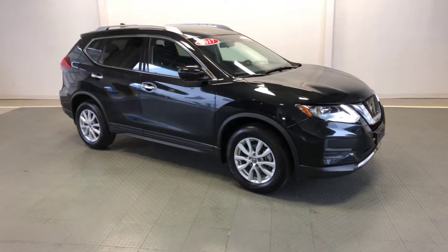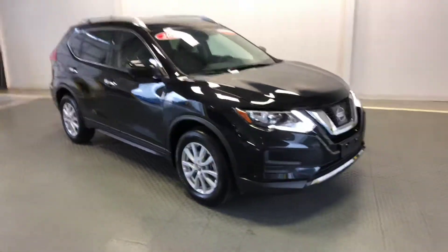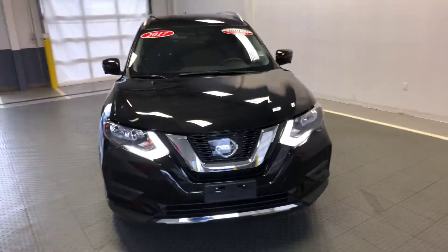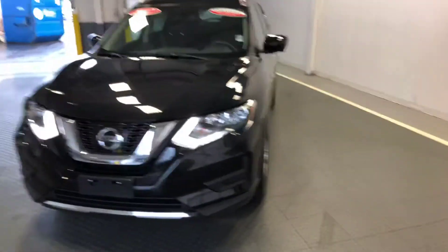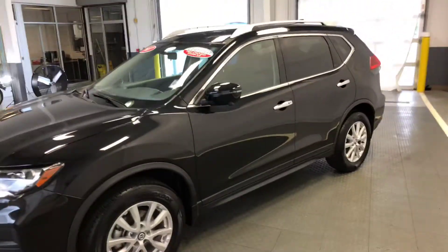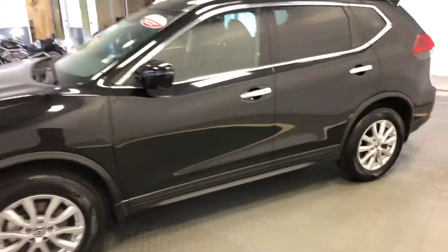Welcome to Newton Nissan. You can see this and other vehicles at newtonnissan.com — this vehicle available for a limited time. This is a 2017 Nissan Rogue SV all-wheel drive with alloy wheels, roof rails, and factory tint on the rear windows and back.